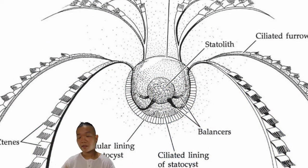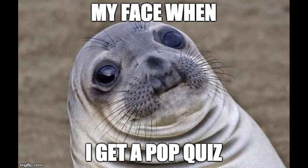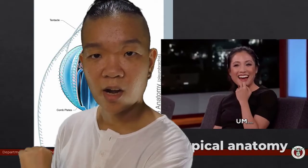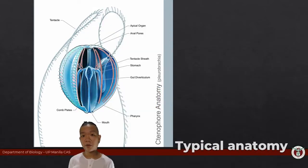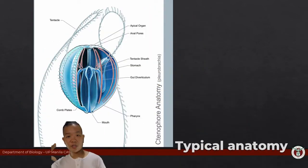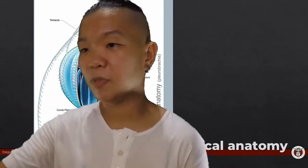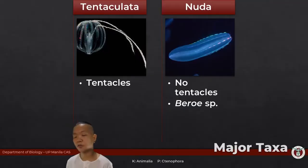At the aboral end you will find some sort of gravity-sensing body, which we call a statolith — something they also share with cnidarians. In cnidarians the statolith would be found in the rhopalia. If you're wondering how they swim and in what direction — they travel mouth-first. The cilia beat in the direction such that it pushes the ctenophore through the water mouth-first, so if food happens to be along your path, great!